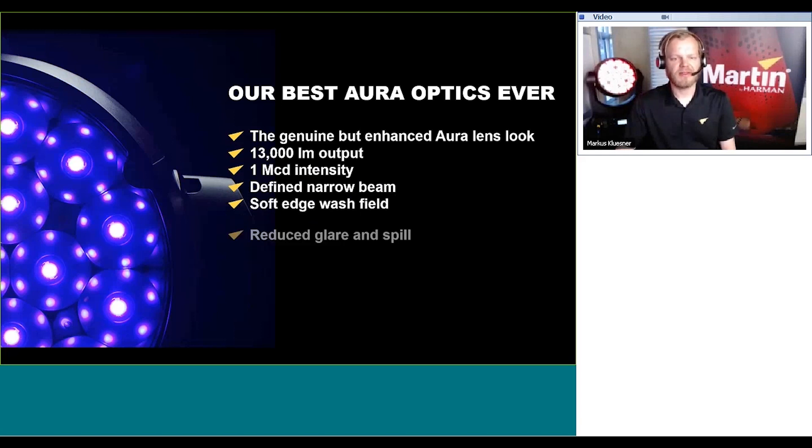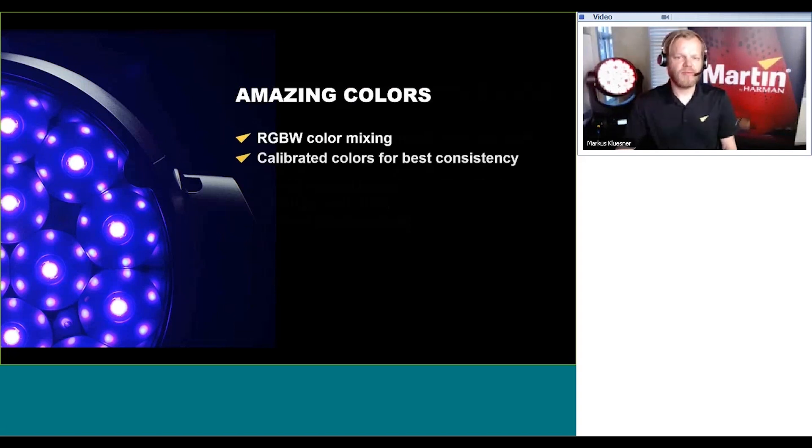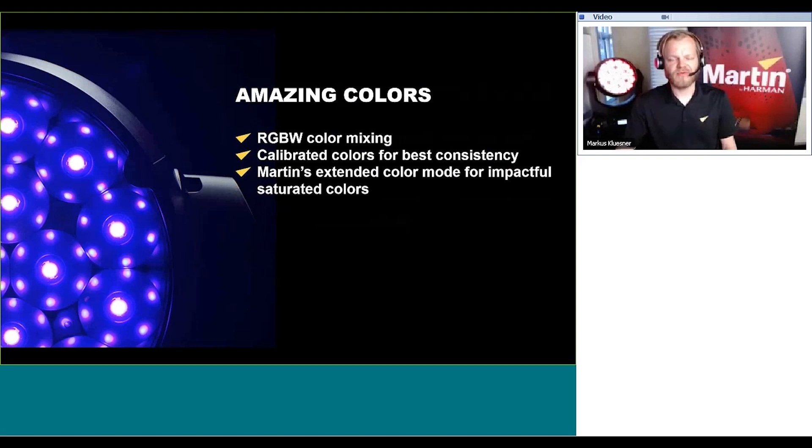With the new optical system and enhanced lens design, we have also reduced the glare and spill that is often associated with bubble front lenses. It's an RGBW color mixing system with fully calibrated colors for best consistency amongst products in the rig, and Martin's very own extended color mode for impactful, saturated colors.